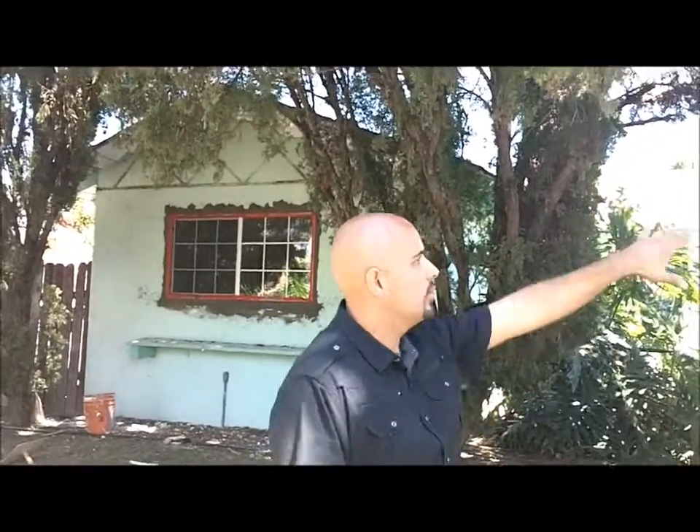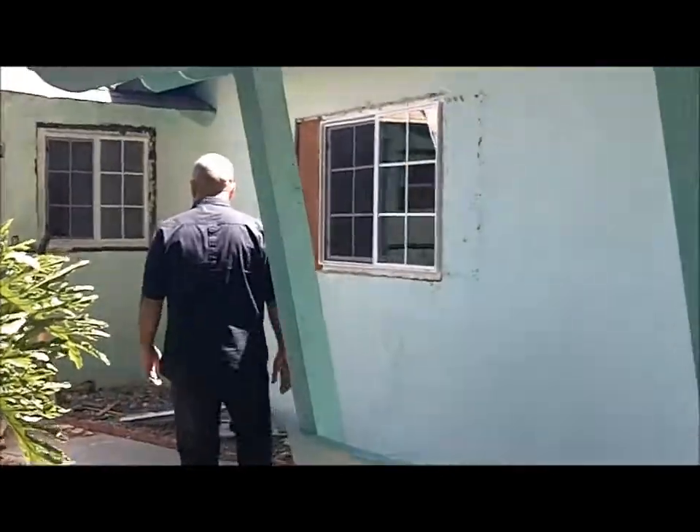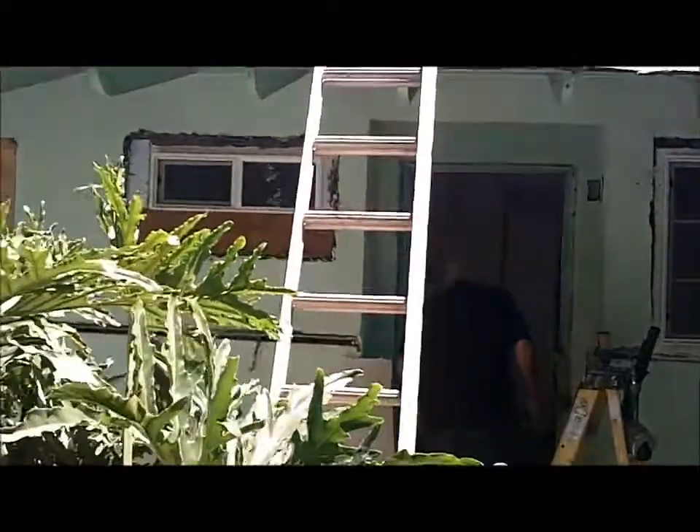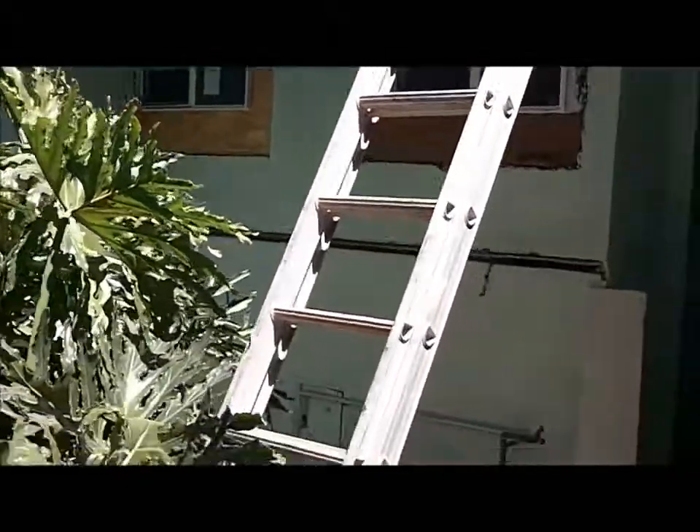Out here what we've done is we've replaced the windows and also some wood decor that was up there towards the top of the property. We're also going to remove the wood decor up over here next to the garage. Let's go ahead and take a look inside.